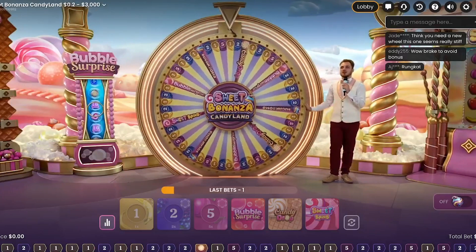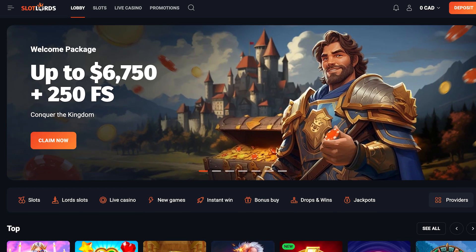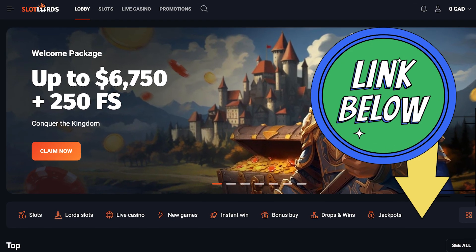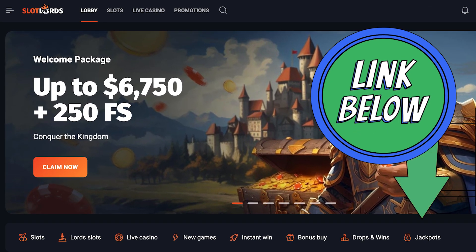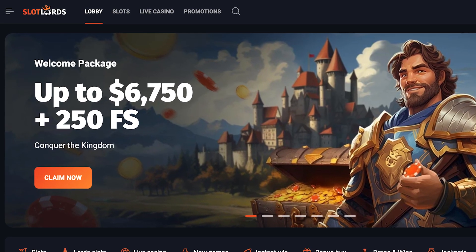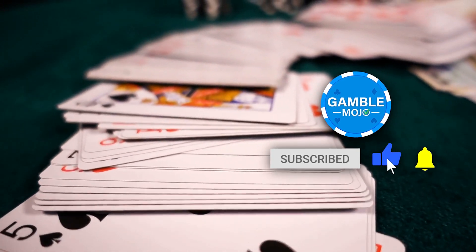In conclusion, Slotlords shines with its extensive game variety, attractive promotions, and robust security features. If you're ready to explore everything Slotlords has to offer, sign up using the link in the description to claim up to $6,750 plus 250 free spins. We hope you found this video helpful. Don't forget to subscribe to Gamble Mojo for more tips and insights on online casinos.